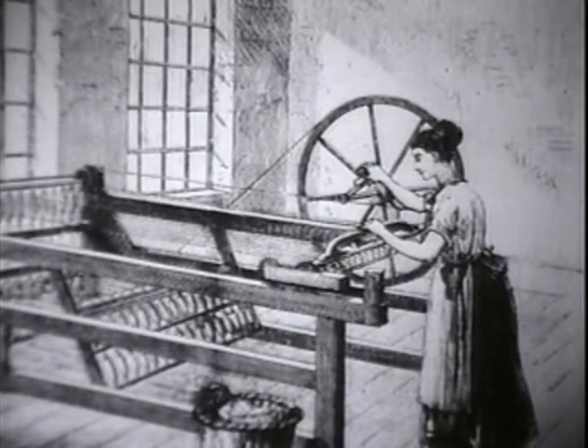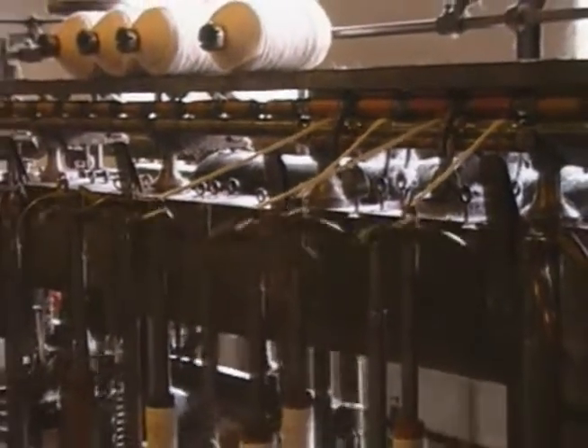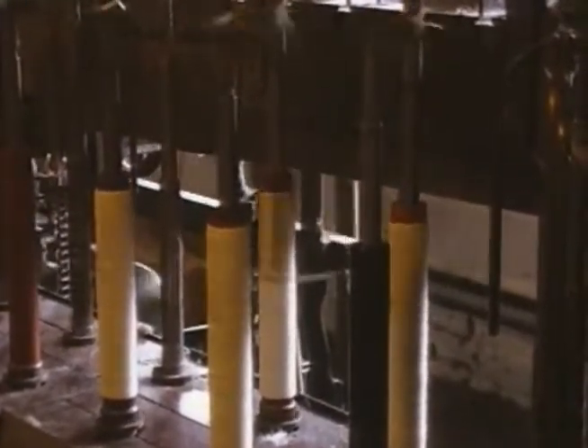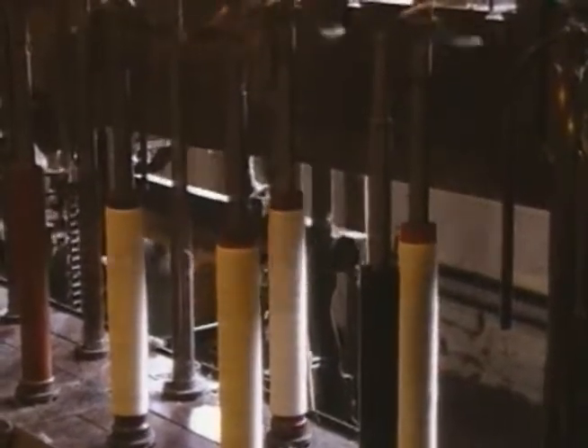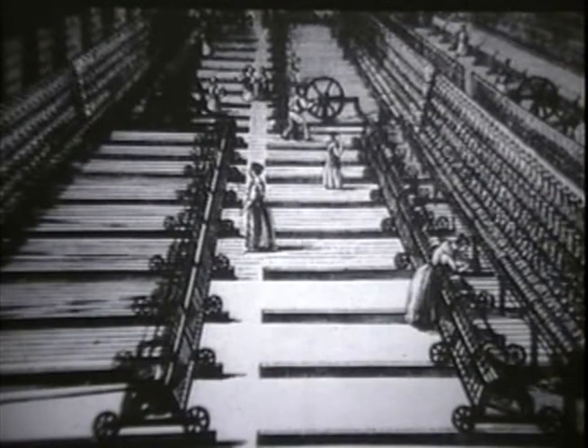Starting around 1760, the invention of several new and complicated machines truly revolutionized cloth making, and all of these new machines were rapidly adapted to use moving water as a source of power. The first new machine, called the spinning jenny, could do the work of 16 people working at 16 spinning wheels. A short time later, new, more advanced spinning machines were invented that could perform the work of thousands of hand spinners, and these machines killed the cottage spinning industry forever.